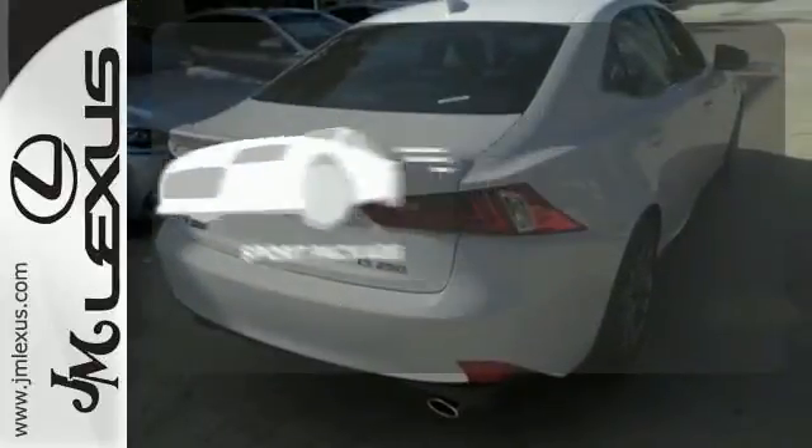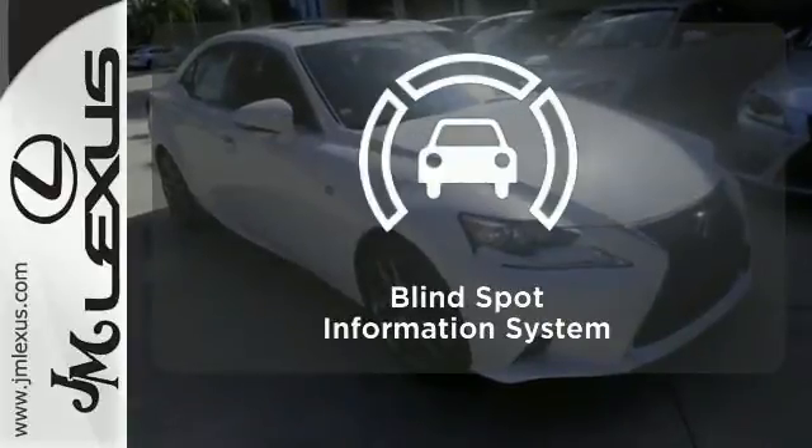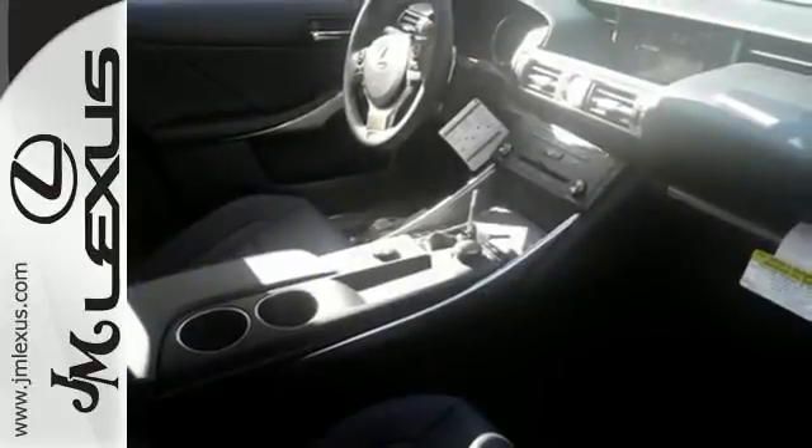The sport package prepares you for an even greater driving experience. Negotiating traffic has never been easier, thanks to the blind-spot indicator. Accelerate toward new horizons behind the wheel of this Lexus IS.